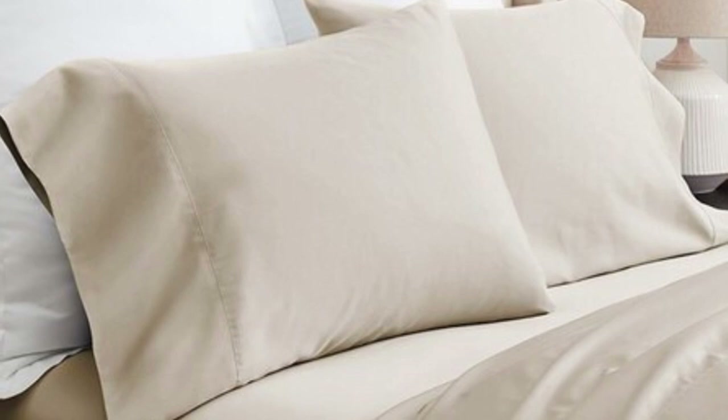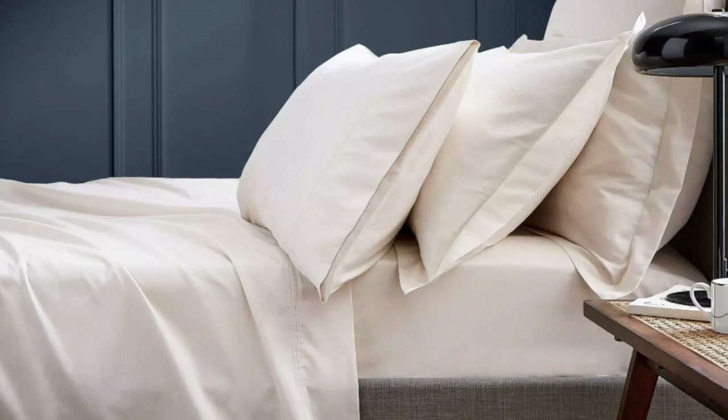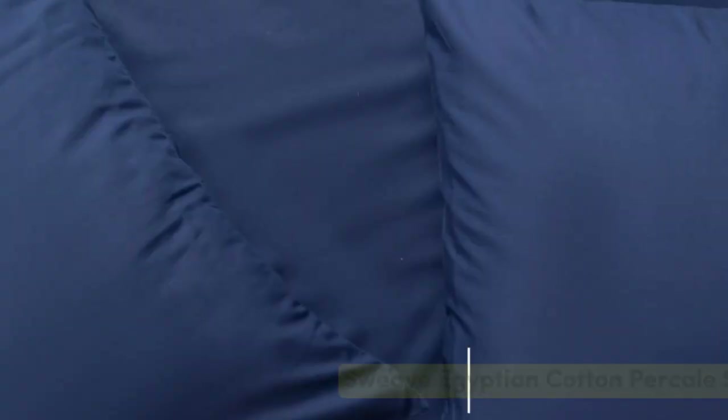What we love about the Boll and Branch Signature Hemmed Sheets: The sateen weave makes these sheets feel much softer and smoother compared to Percale weave sheets. While they don't feature anything specific for cooling, cotton is breathable so hot sleepers should enjoy them. They have a 300 thread count, which is the sweet spot for traditional cotton sheets. These sheets should be fairly durable and long-lasting, though the price could be steep for some. Pros: Smooth silk-like texture, wide variety of color and design options, sleeps cool. Cons: Pricey for some.